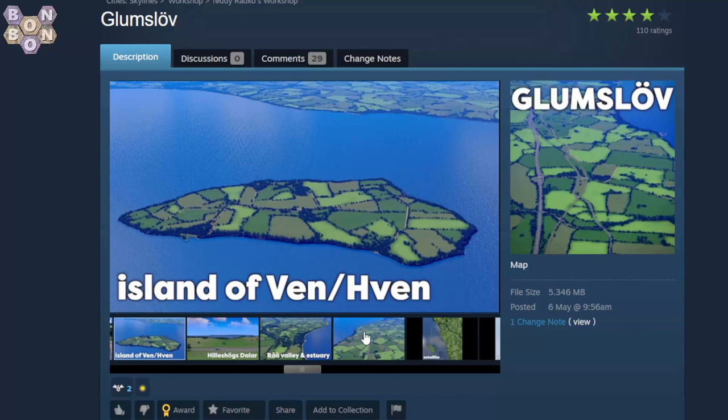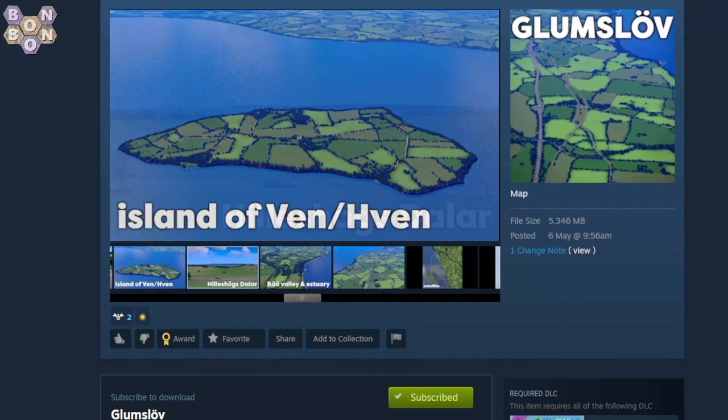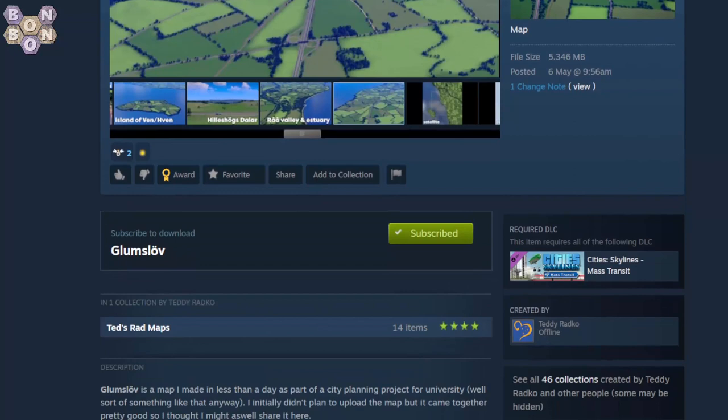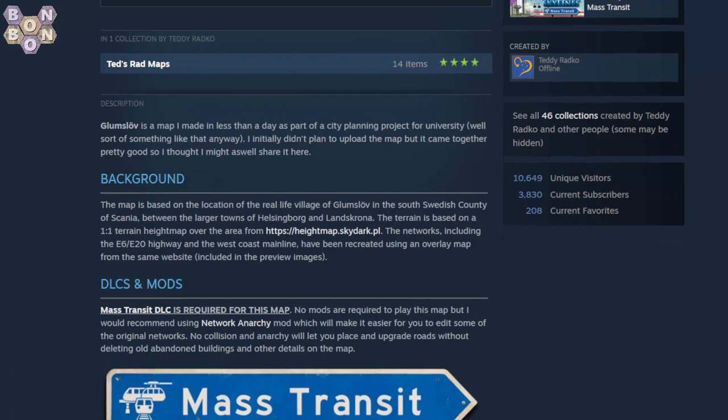We've got the real-life location and some images. I've had a little look on Google Earth — you can go have a look yourself, there's nothing specifically important I need to show you. Anyway, let's have a look at the description. I haven't really read through this properly myself yet — not in great detail.